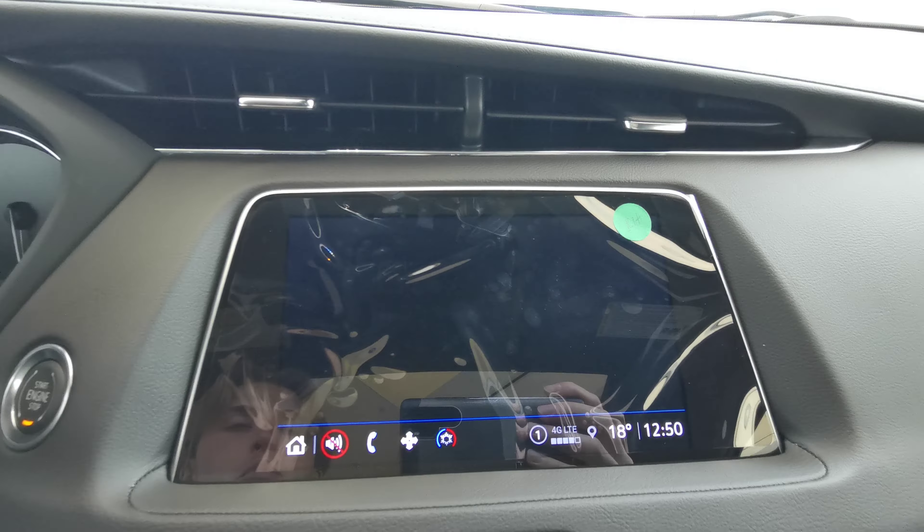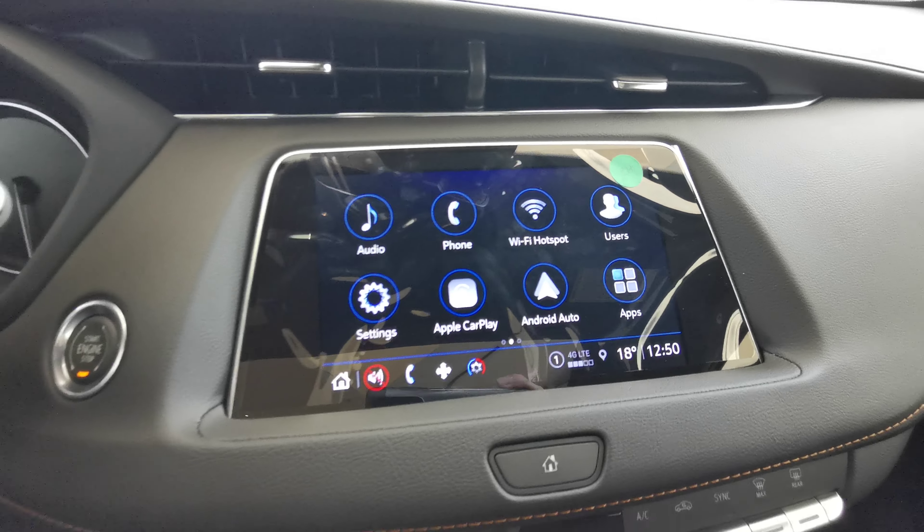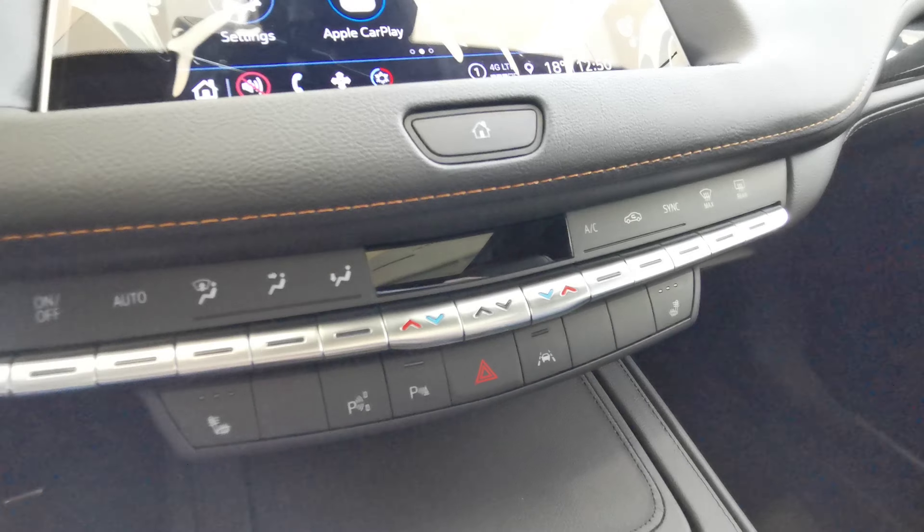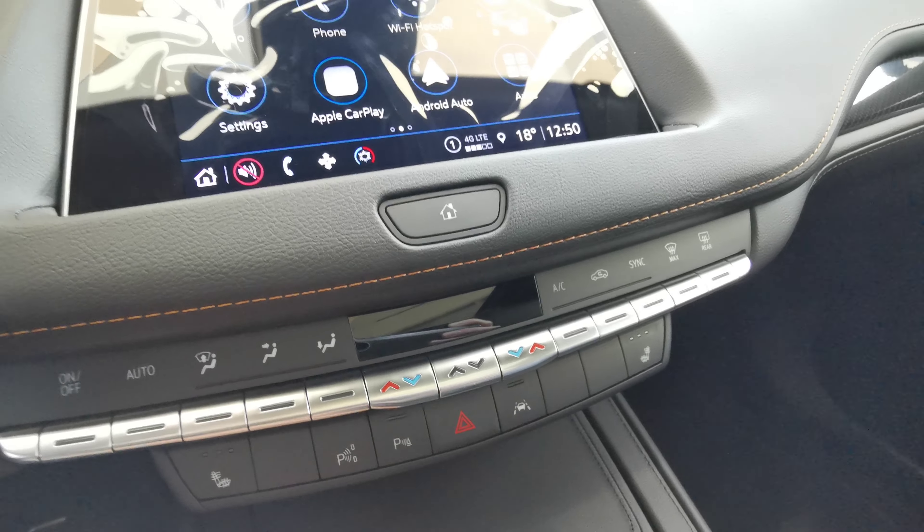The infotainment system features AM/FM radio with Sirius XM capabilities, Bluetooth, Wi-Fi hotspot, Apple CarPlay, and Android Auto. There's a touchscreen climate control available while the vehicle is running, and you can also pair the vehicle with the MyCadillac app.